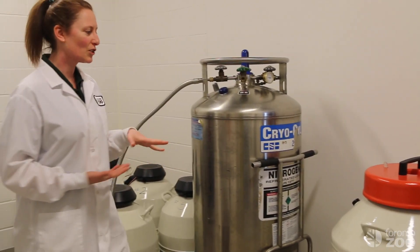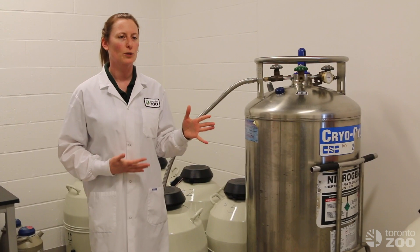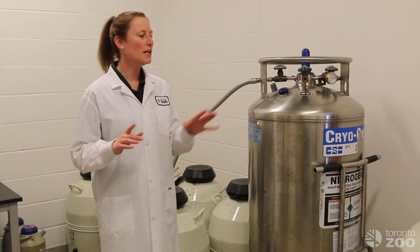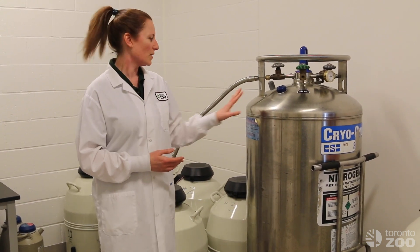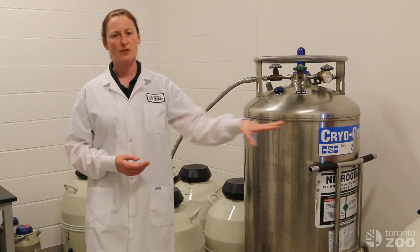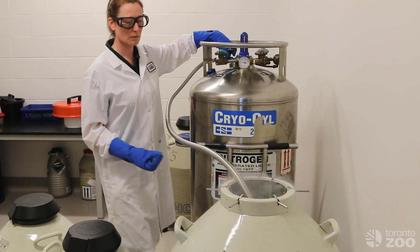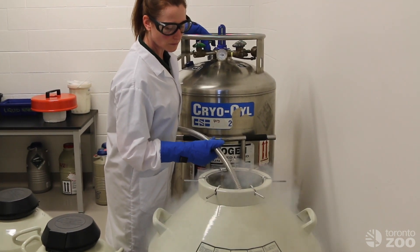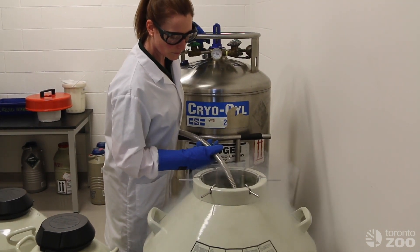So when I say cryogenic storage, it's not freezing like you would normally do at home in your normal freezer, which is about minus 20 or so. This is in liquid nitrogen. So these are liquid nitrogen tanks — here's our storage tank of nitrogen that I use to fill these tanks. Liquid nitrogen, when compressed and held in this way, is minus 196 degrees — so extremely cold.